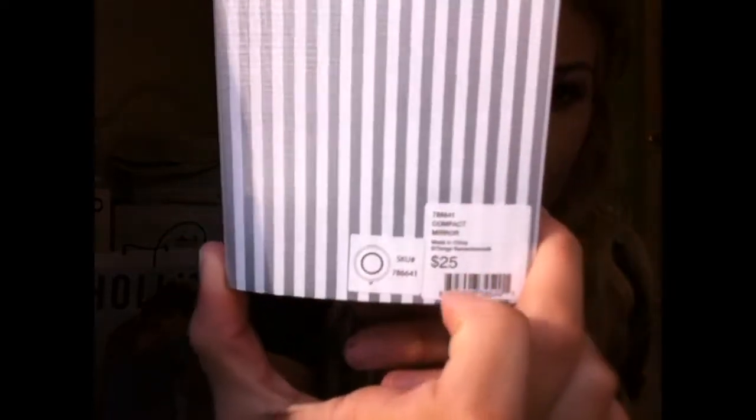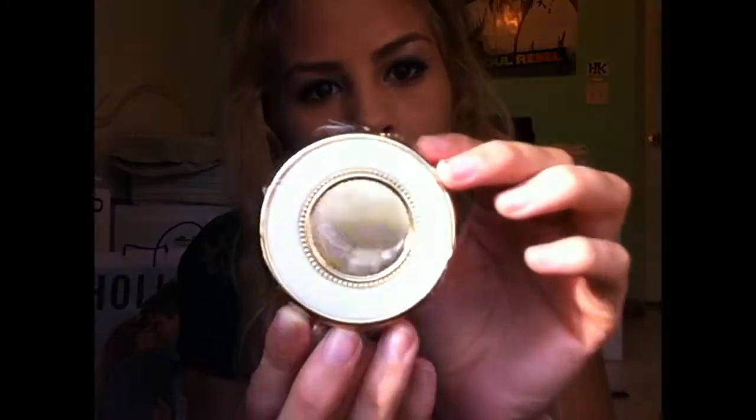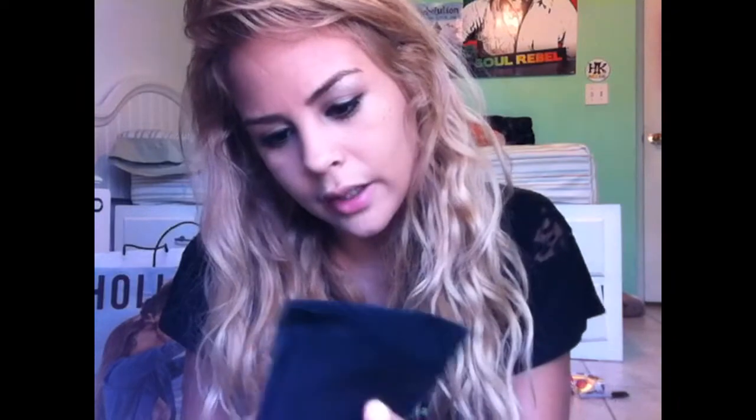And then this little mirror — it's $25 but it's like a Christmas collectible thing. It comes in this box; I'll show you what it looks like. It's very, very well made, like it is so pretty. It has the magnifying side and then the regular side. That's that.